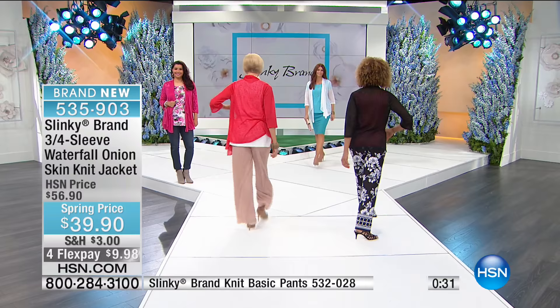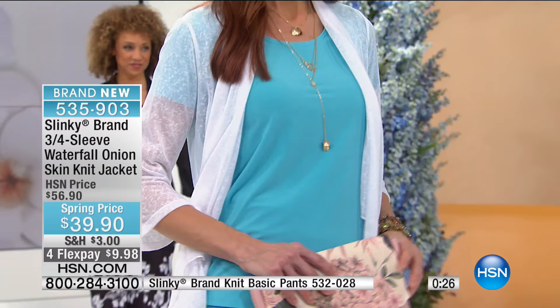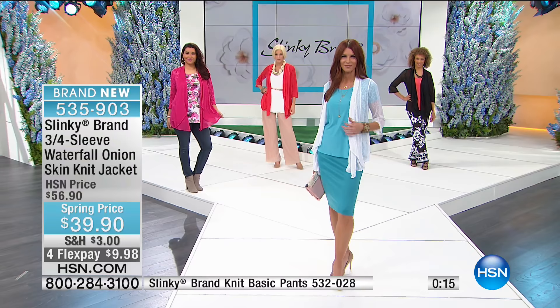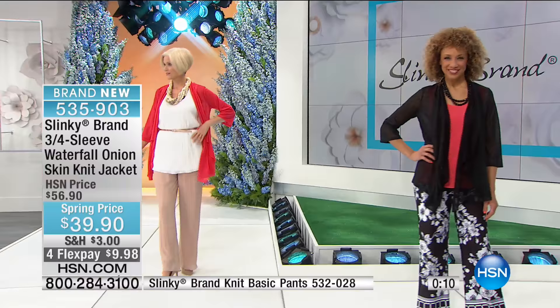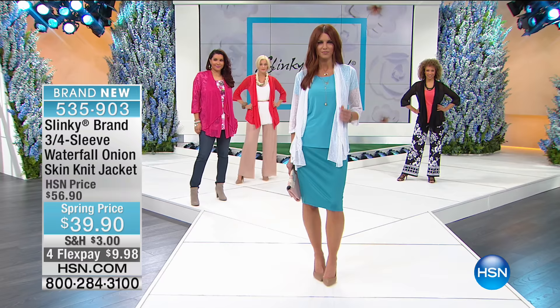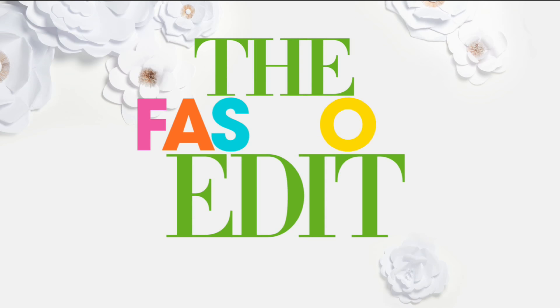Once customers try Slinky, they literally live in it all the time. It's easy to care for, a wash is like a dream, and they get so many compliments when they wear it. It doesn't wrinkle, and these are pieces you can wear from day to evening — dress up or down. You don't need separate clothes for daytime and going out. These are pieces you're going to live in all year round.